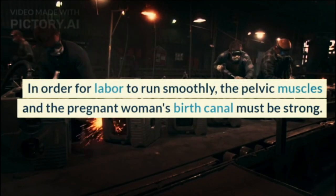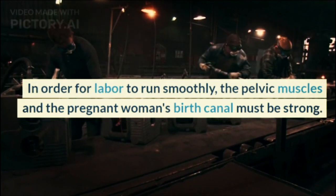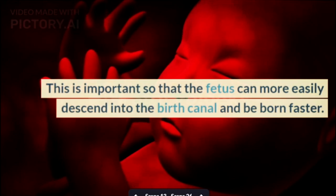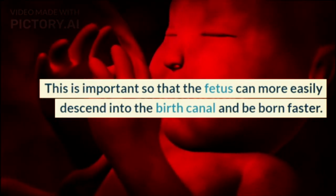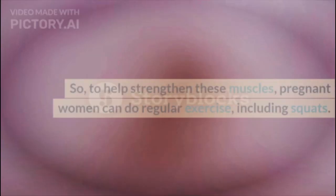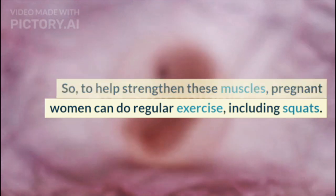In order for labor to run smoothly, the pelvic muscles and the pregnant woman's birth canal must be strong. This is important so that the fetus can more easily descend into the birth canal and be born faster. So, to help strengthen these muscles, pregnant women can do regular exercise, including squats.